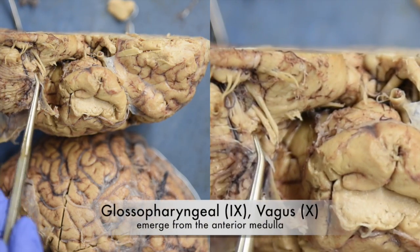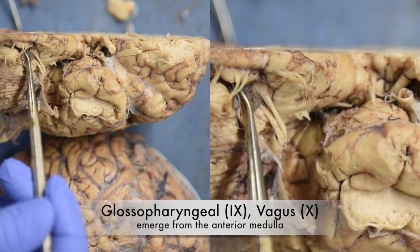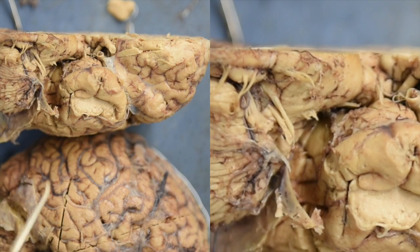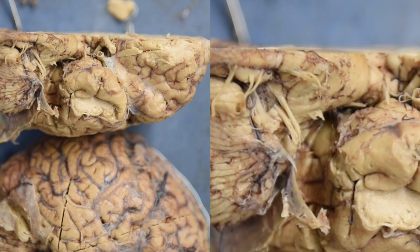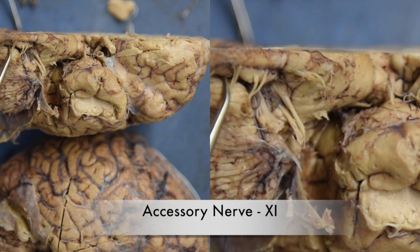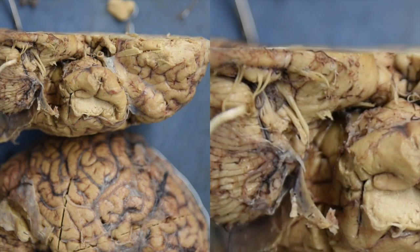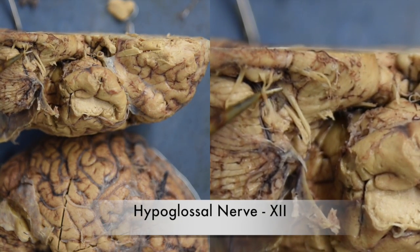Cranial nerves nine and ten, the glossopharyngeal and the vagus nerve, are exiting just under the pyramids of the medulla. The accessory nerve, cranial nerve number eleven, is exiting here, and the hypoglossal nerve, cranial nerve number twelve, can be seen here.